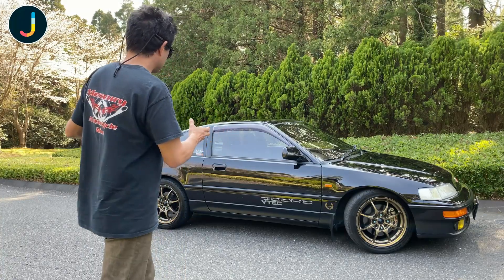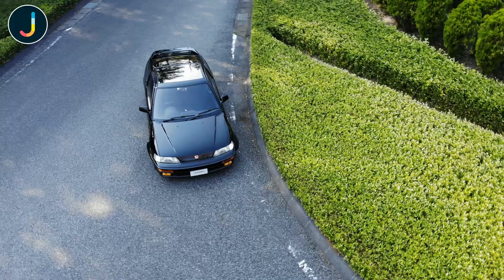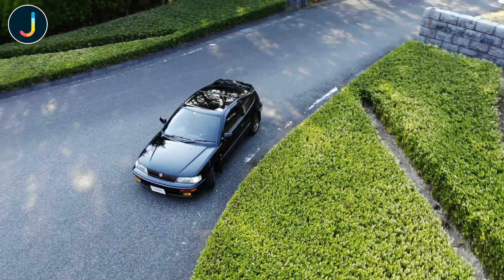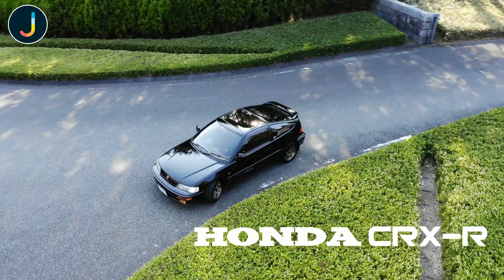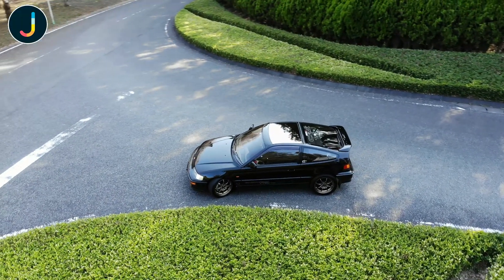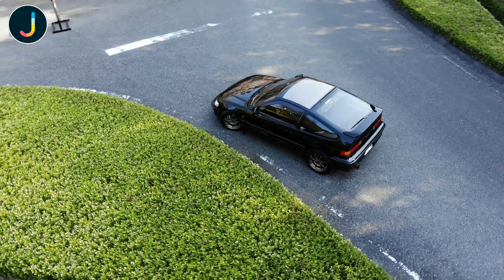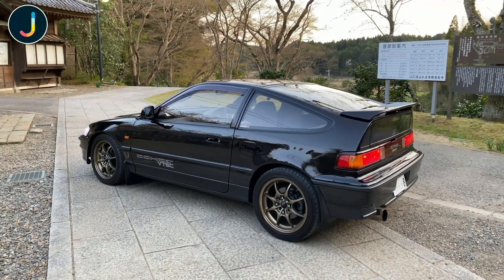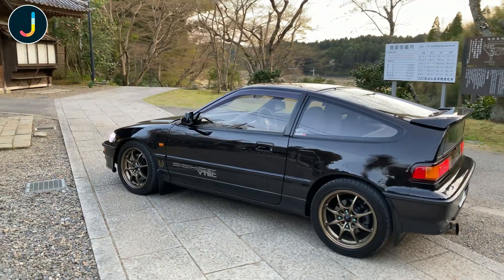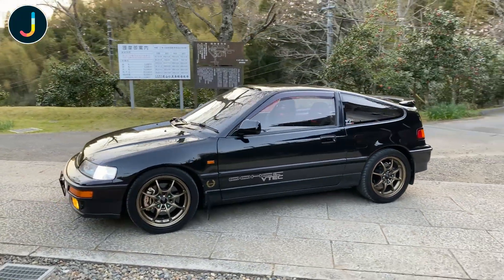This is really to showcase our knowledge at Jomon Car Rental and our passion for cars. This is Jomon Car Rental's Honda CRX full Type R-spec, made by ourselves as a showcase of everything that we know about the Honda CRX B-Series engines and how to make a modern CRX for everyday use.